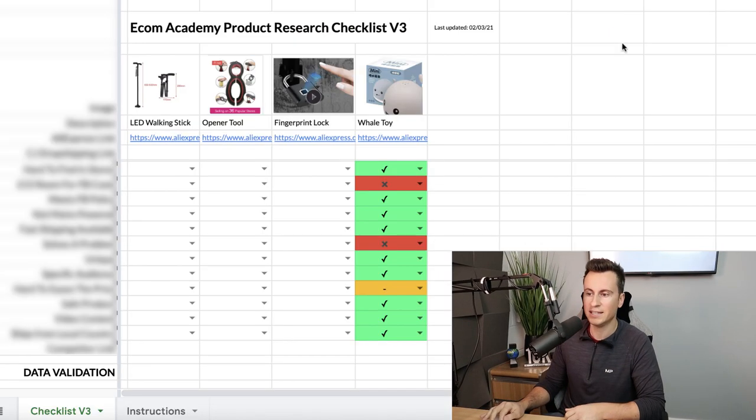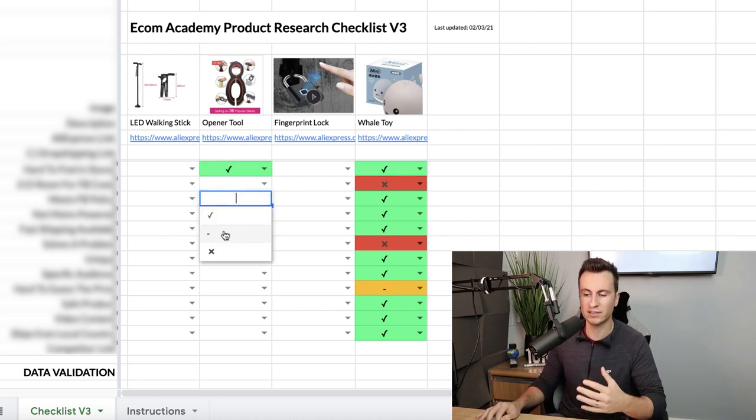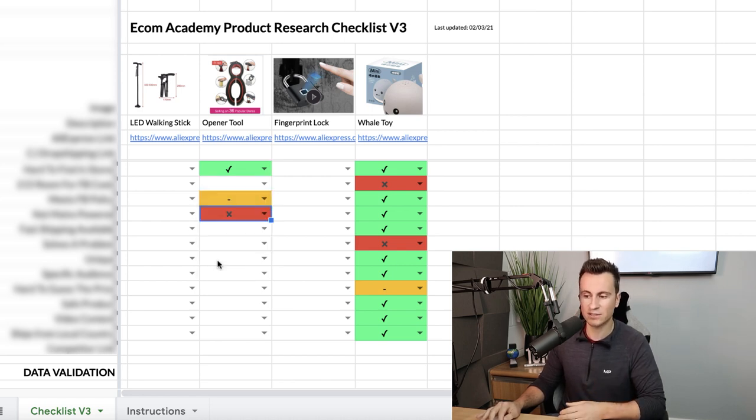Those are the three steps I go through to find and verify products — there are more points but those are the main ones. If you want to learn more, check out my Ecom Academy Clubhouse — it comes with a product research checklist with even more points. You can put any product into it, answer the questions, and it will tell you whether it's a good or bad product. It's not your typical expensive course — it costs less than a meal for two and comes with twice the content of most courses out there. Thanks for staying with me — if you enjoyed the video please drop a like and consider subscribing.